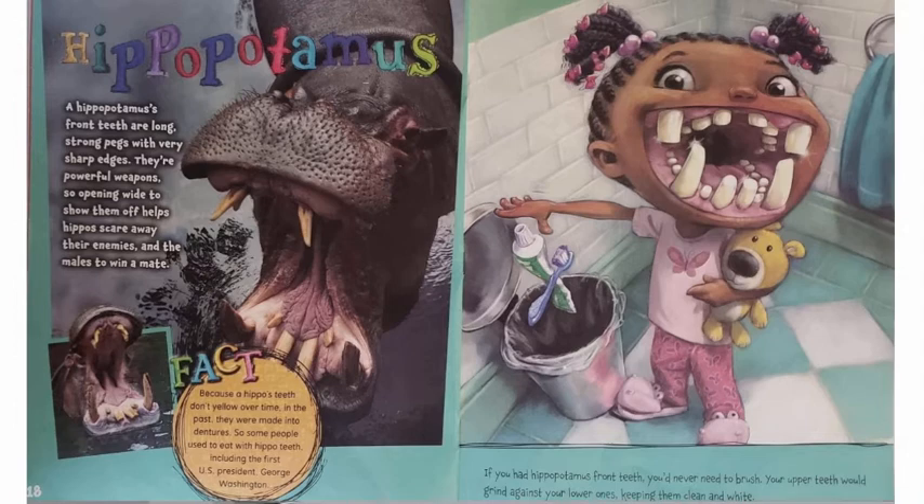Hippopotamus. A hippopotamus's front teeth are long, strong pegs with very sharp edges. They're powerful weapons, so opening wide to show them off helps hippos scare away their enemies and the males to win a mate. Because a hippo's teeth don't yellow over time, in the past they were made into dentures. So some people used to eat with hippo teeth, including the first US president, George Washington. If you had hippopotamus front teeth, you'd never need to brush. Your upper teeth would grind against your lower ones, keeping them clean and white.